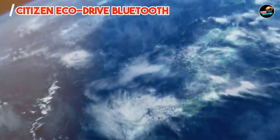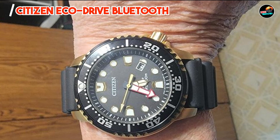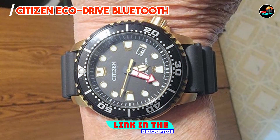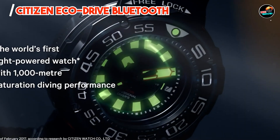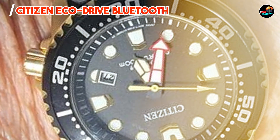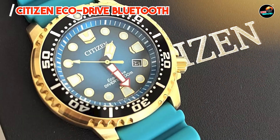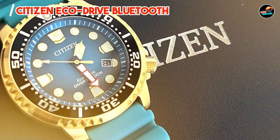And finally, at number 5, we have the Citizen EcoDrive Bluetooth. The Citizen EcoDrive Bluetooth combines eco-friendly technology with smart connectivity, offering sustainable performance and modern features. With a stainless steel case and EcoDrive technology powered by any light source, the EcoDrive Bluetooth syncs with smartphones for time adjustment and notifications. Its perpetual calendar and alarm functionality add practicality.